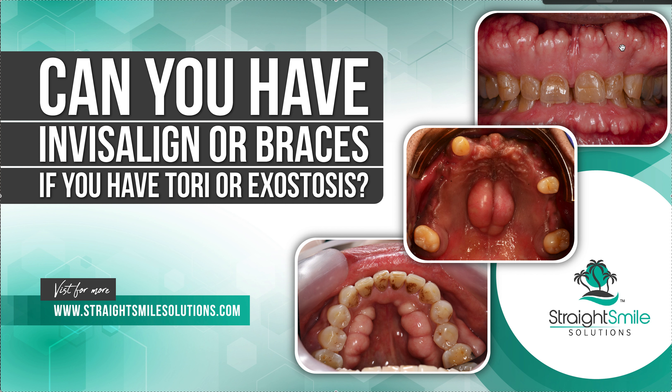That's pretty much it. Not a huge deal, as long as you get a good fit of the aligner. Aligners are definitely going to be easier than braces. Hopefully that's helpful — thank you.